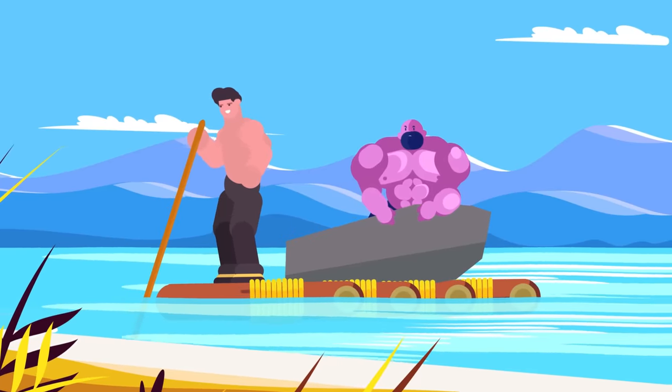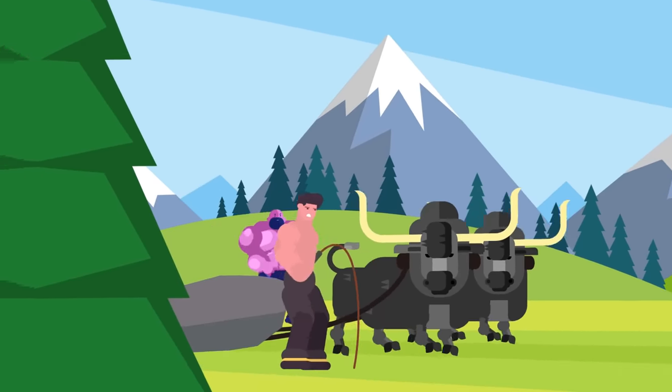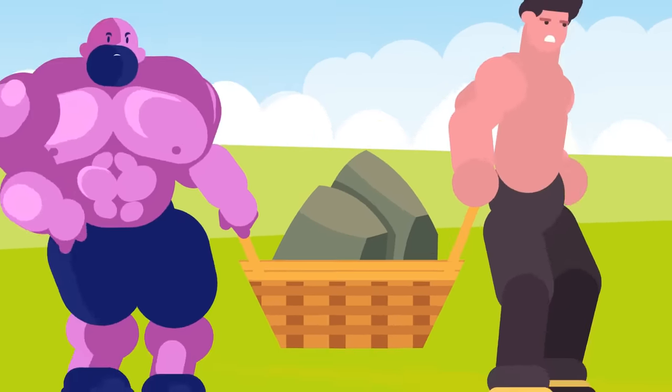The stones could then have been transferred onto huge rafts and floated along the Welsh coast and up the River Avon toward the construction site. More modern refinements to the theory have builders using teams of oxen to drag the stones along grooved planks, or transporting them in giant wicker baskets or on all kinds of ball bearings.